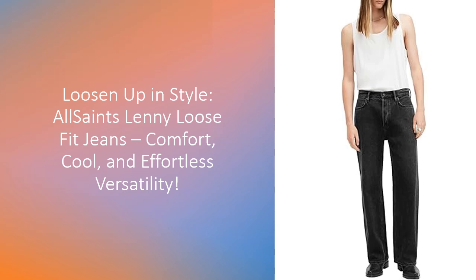Designed for All Saints' 30th anniversary, they're better than ever, with a wide leg fit that oozes effortless cool.